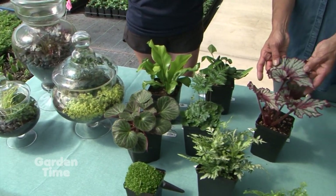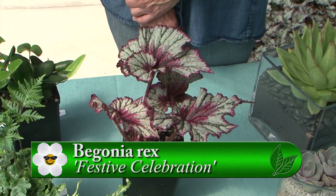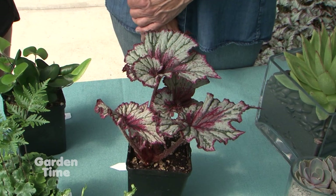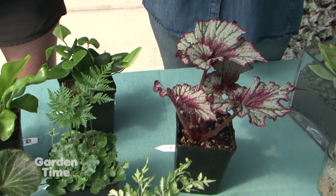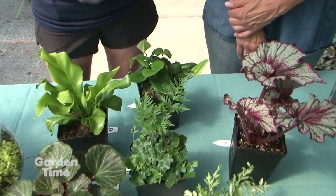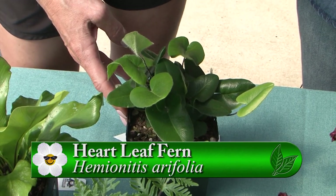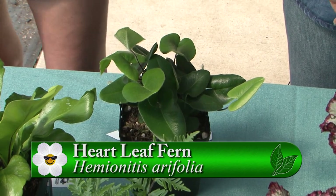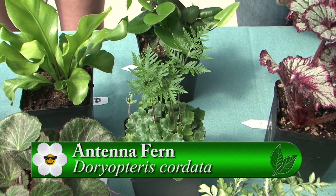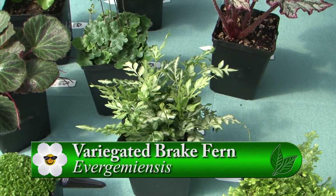I love this begonia. Yeah, Rex begonias — we have several different varieties. This one in particular is called Festive Celebration. Pretty, lots of different colors and textures. And then I see so many different ferns. This is a heartleaf fern — look at those heart-shaped leaves. Beautiful, so cute. We posted this on our Facebook and got lots of compliments. And look at this one — that's the antenna fern. It almost looks like two different plants put together, with silver and green coloring. Such a delicate frond, nice variegation on that.